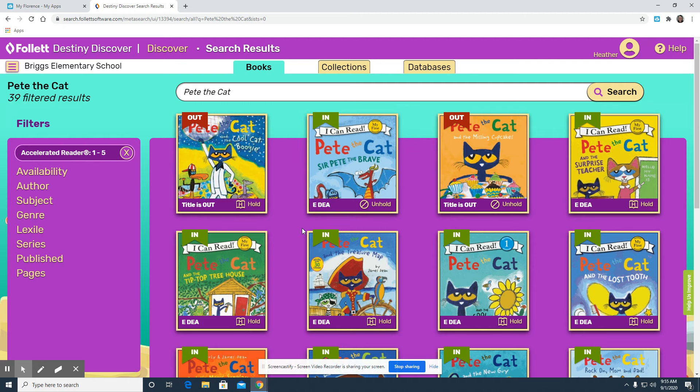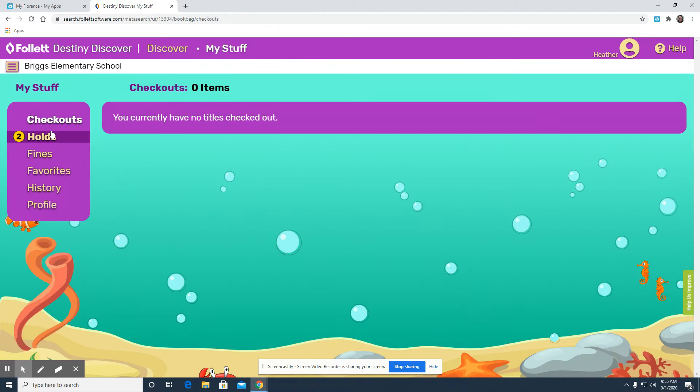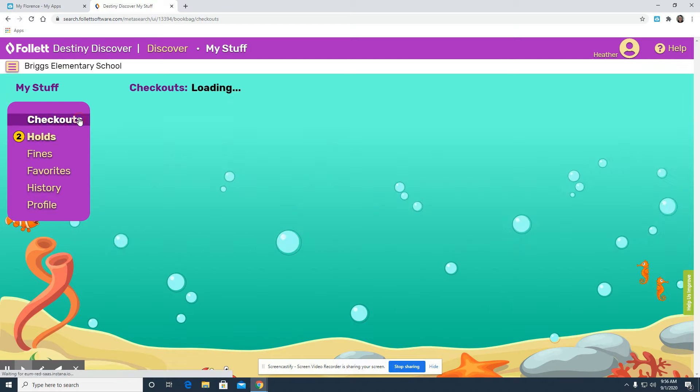To look at all the books you have on hold or checked out, you want to click on the three lines or the hamburger beside Briggs Elementary School. Look under My Stuff and it will show you all the holds that you have placed. Remember, it'll say that it's available now and that just means Ms. Watts and I are working to pull that book and get it to you as soon as possible. If you have any current books checked out, that will be on there as well as the history of all the books that you've checked out.